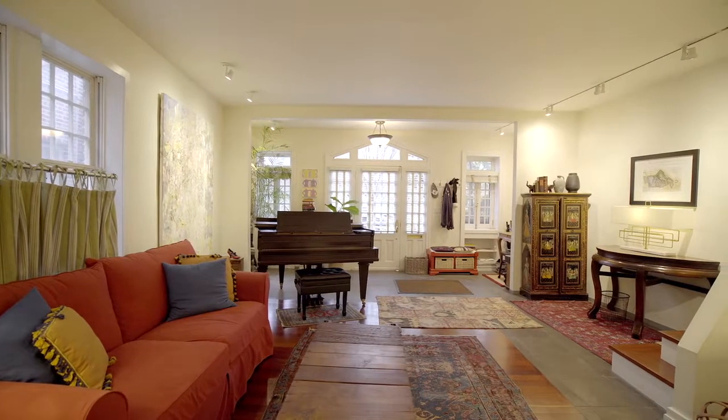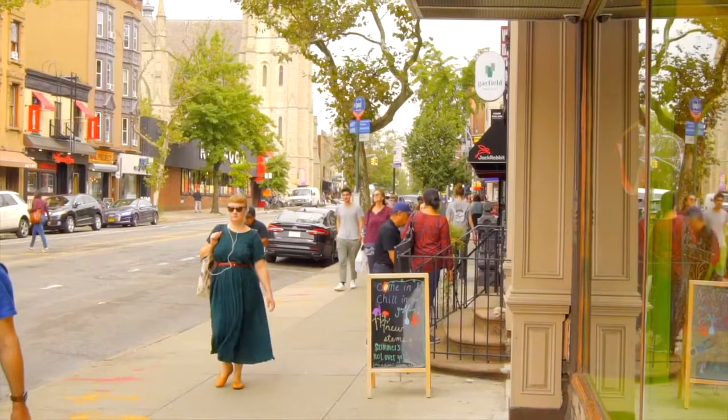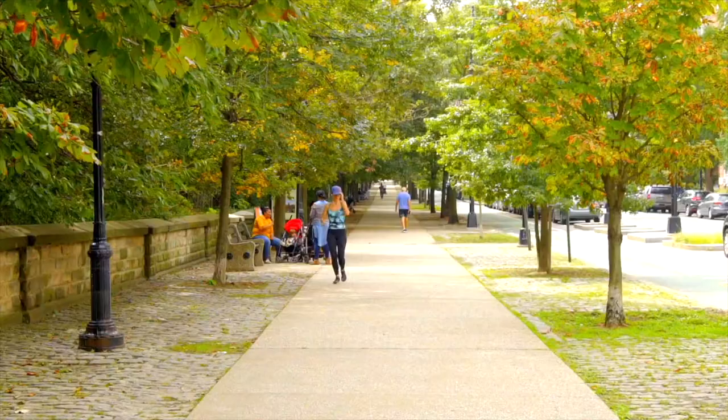Hi, it's Michael Franco with Compass and I'm here to show you 15 Prospect Park West, a spectacular and unique townhouse in the heart of Park Slope directly across the street from Prospect Park. Come on in, let's go take a look around.